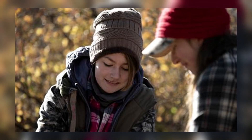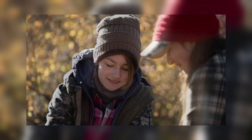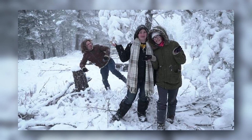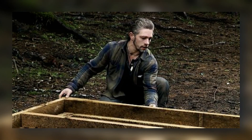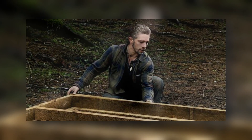As fans eagerly await updates on the Brown family's adventures, many wonder: what does Browntown look like now? Nestled deep in the Alaskan wilderness, Browntown was initially established by patriarch Billy Brown and his family as a refuge from modern society, constructed with salvaged materials and sheer determination.